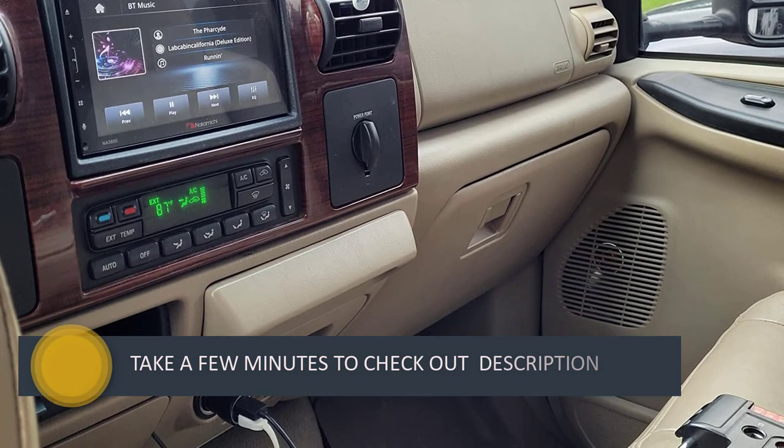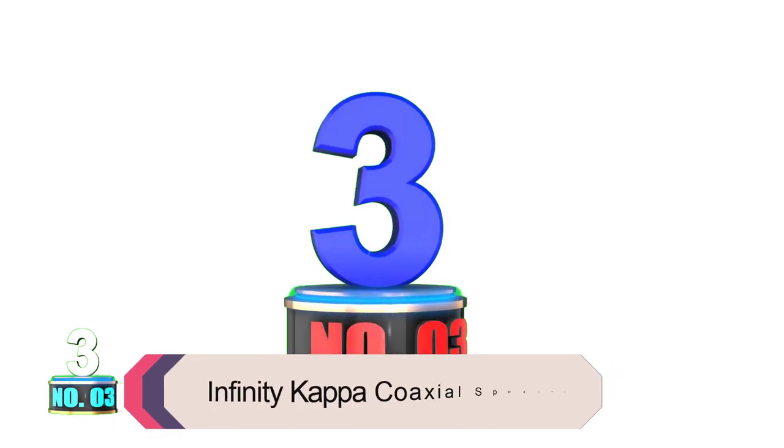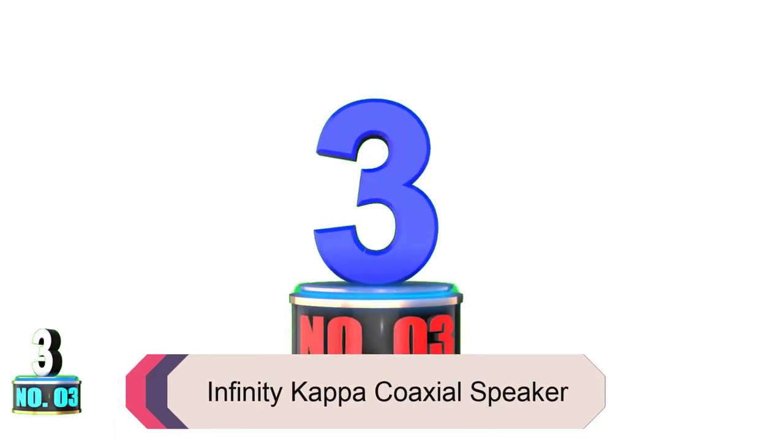The super tweeter is adjustable with enhanced level control. So are these the best car speakers for bass? Definitely — this model provides comfort performance that's worth remembering.